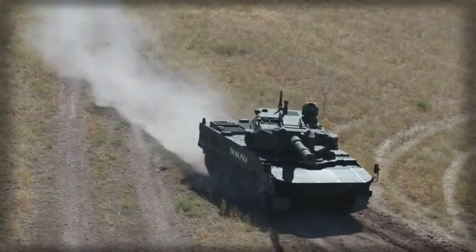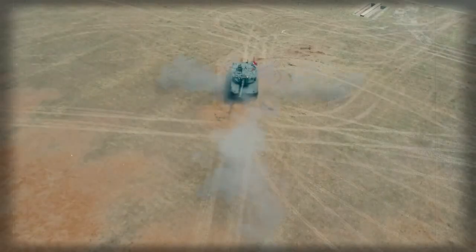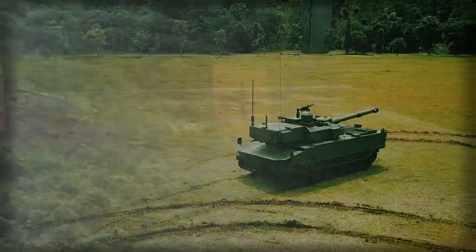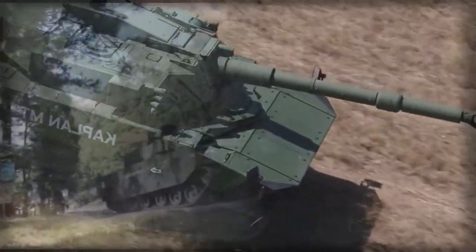The tank was later renamed as Kaplan, meaning Tiger, in Turkey and Harimau, meaning Tiger, or Harimau Hitam, meaning Black Tiger, in Indonesia. This armored machine was designed to support infantry with its firepower and destroy hostile armed vehicles. The concept was publicly introduced in 2016.